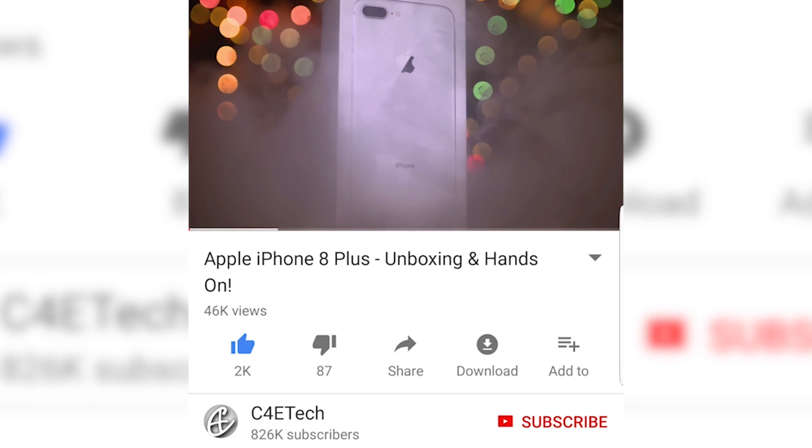But before we do, my name's Ash, you're watching C4ETech. Guys, we have a giveaway running for all of you, our subscribers — here's a card to it as well as a link in the description, check it out if you haven't yet. And while you're down there, don't forget to give us a like, subscribe to the channel and click on the bell icon to become part of our notification squad.